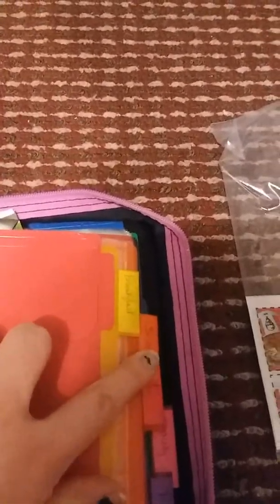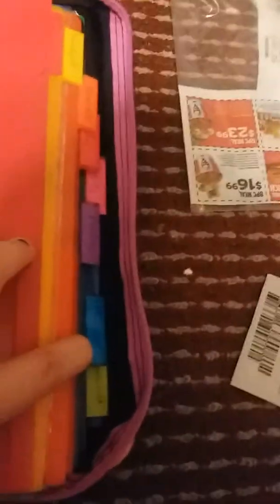My tabs on the side break things down into categories: breakfast, snacks, beauty, pantry, freezer, household. You can really break it down into whatever you need. For me, I like to know what's going to be more of a shelf-stable coupon — so that's the pantry tab.